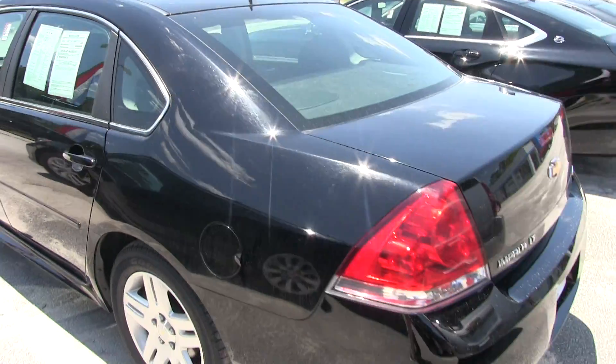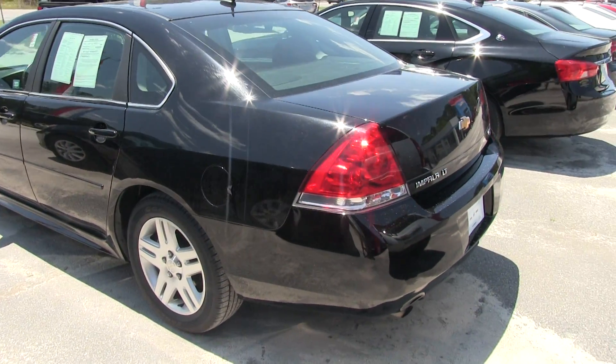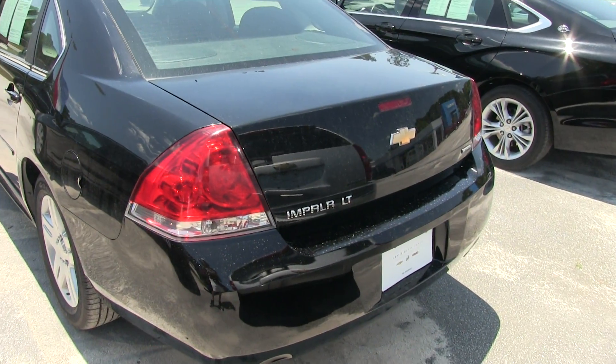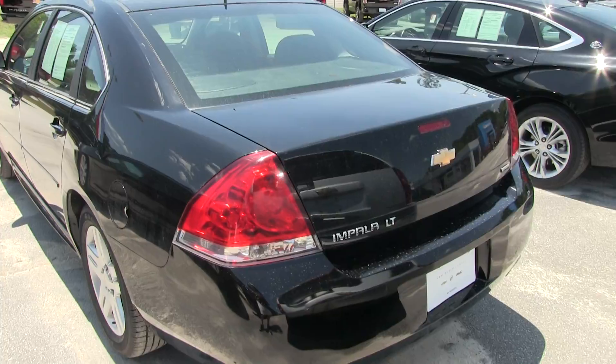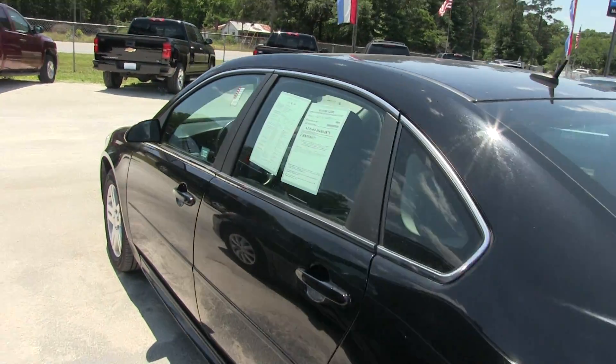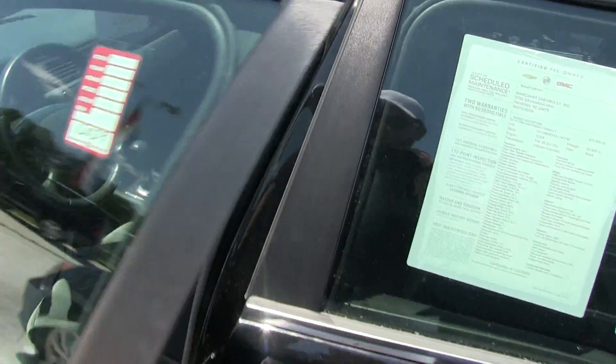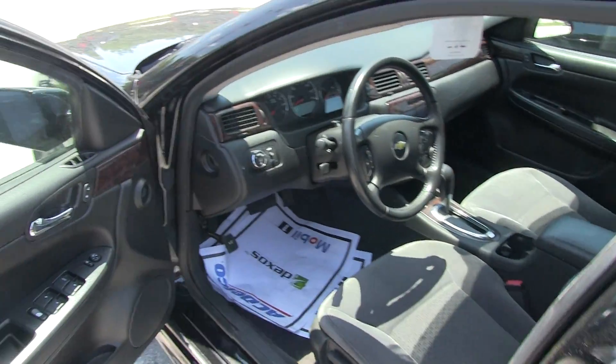This one does have the LT package, so when you get on the inside in just a second, you'll see the LT package adds some nice little features. You're probably going to get a leather interior — but no, I'm actually incorrect on that one. This one's got cloth interior, which is fine.